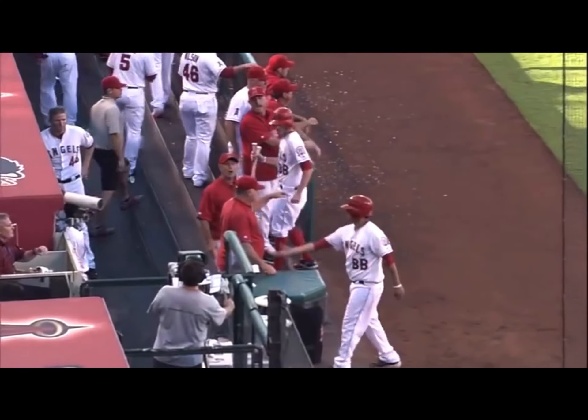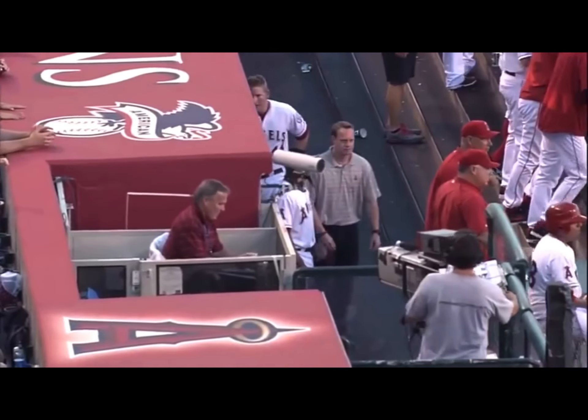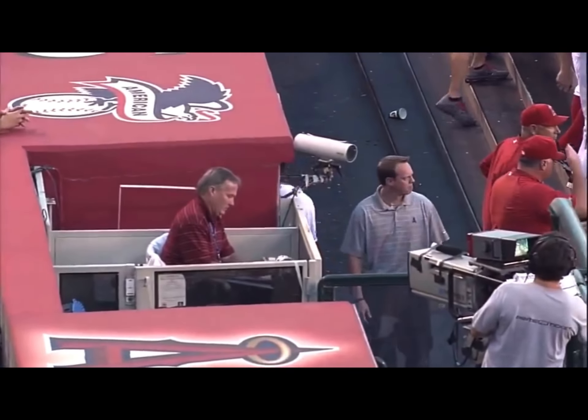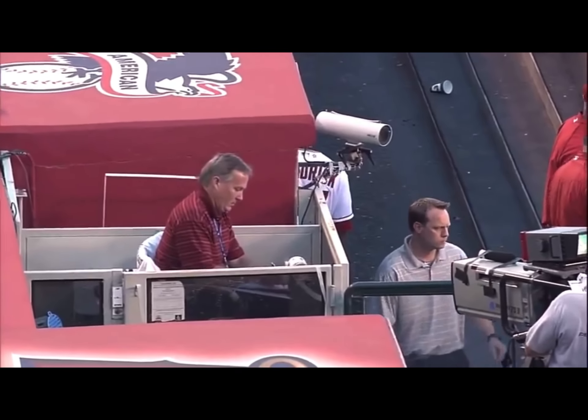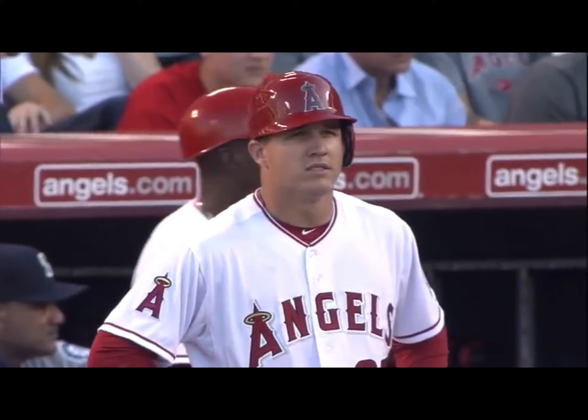You would think that's an infield base hit and an error. The call has not been made as of yet. The ball was taken out, it's being registered as such. And Mike Trout does get credit for his first Major League hit, an infield base hit.